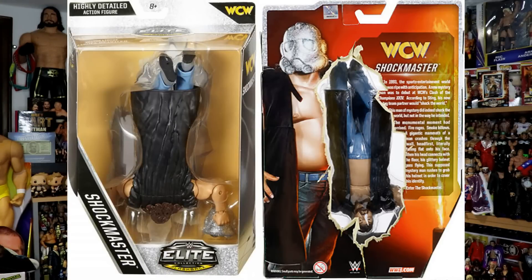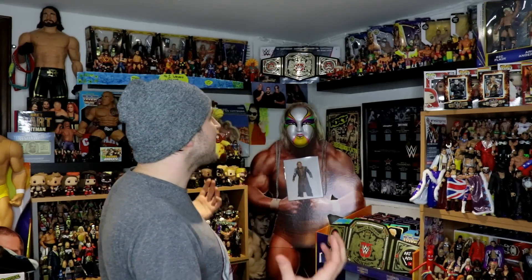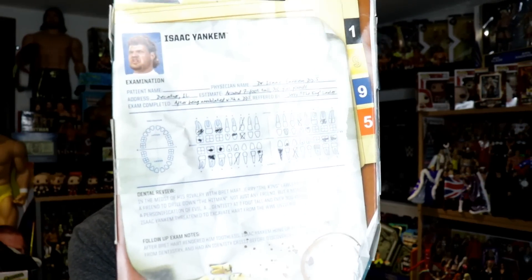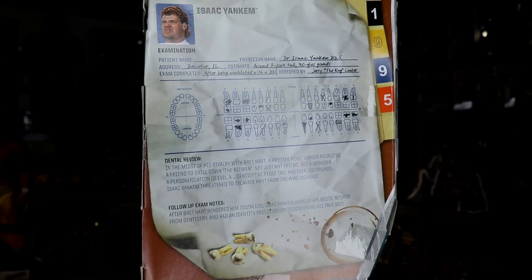I've never seen them do this before, but their packaging has been getting better and better recently. If you think about like the Jericho Ringside Collectibles packaging, that was really nice. The Shockmaster, of course, where he was put in upside down because famously when he made his debut, he kind of fell through the wall. And then also you've got that Isaac Yankum - he's up here. The Isaac Yankum has normal packaging, but on the back it's got like medical dental records because obviously he was the evil dentist. That packaging is pretty special as well. Really smart work by Mattel there, making what is pretty normal, average figure extraordinary.